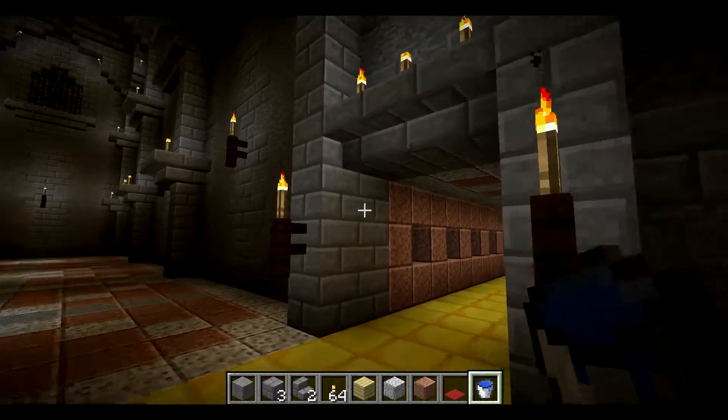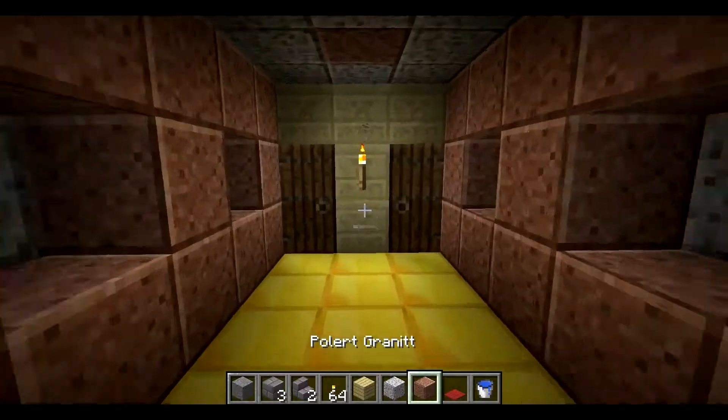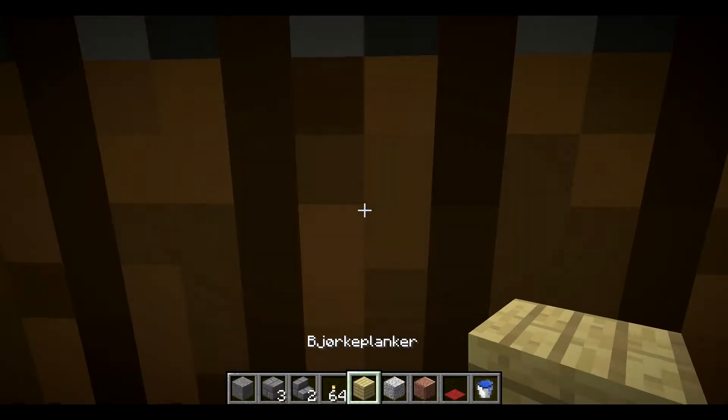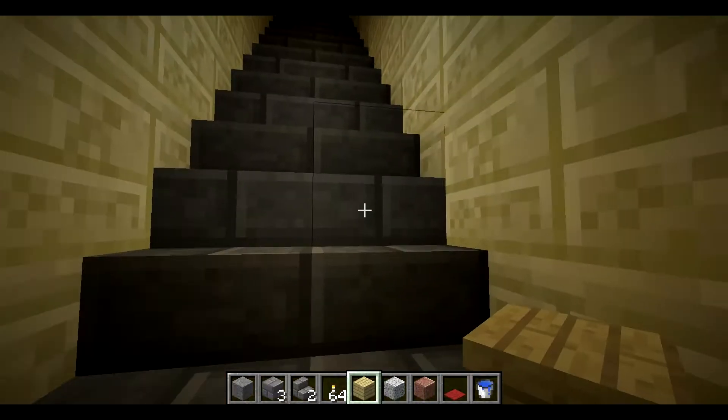Let's continue along the golden route. Yes, we go up here. There's a door here — definitely a door.